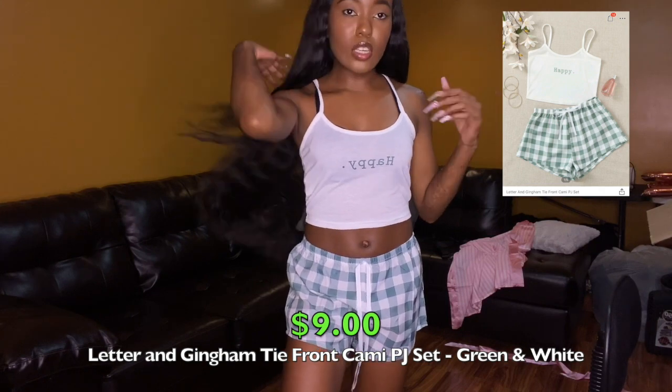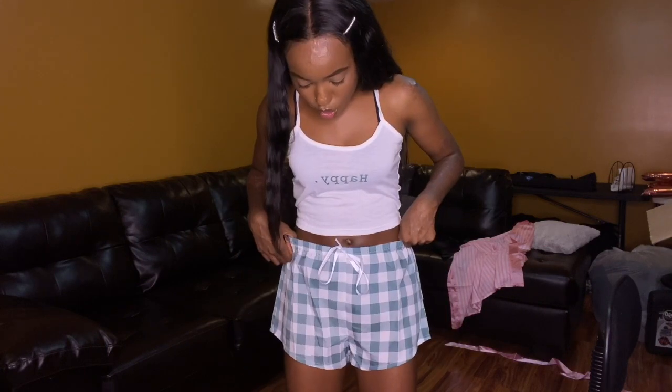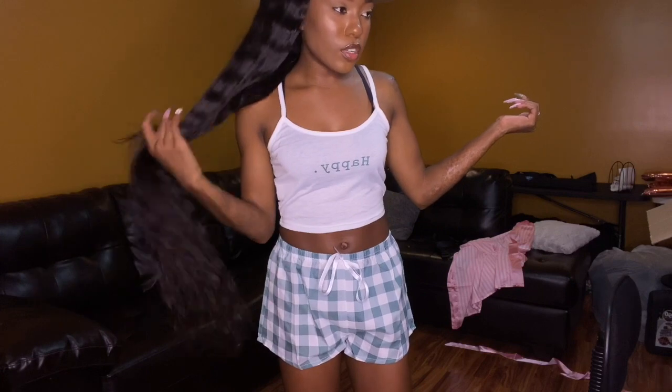The last two-piece set is another lounge set — just these bluish green plaid shorts to wear to bed or around the house, and a white crop top that says 'happy.' I thought the plaid shorts and the white crop top was a cute little set. The material is pretty cheap and thin — this is see-through — but it's cool because I'm not going anywhere in it. It looked cheap in the review pictures too, but I still thought it was cute.